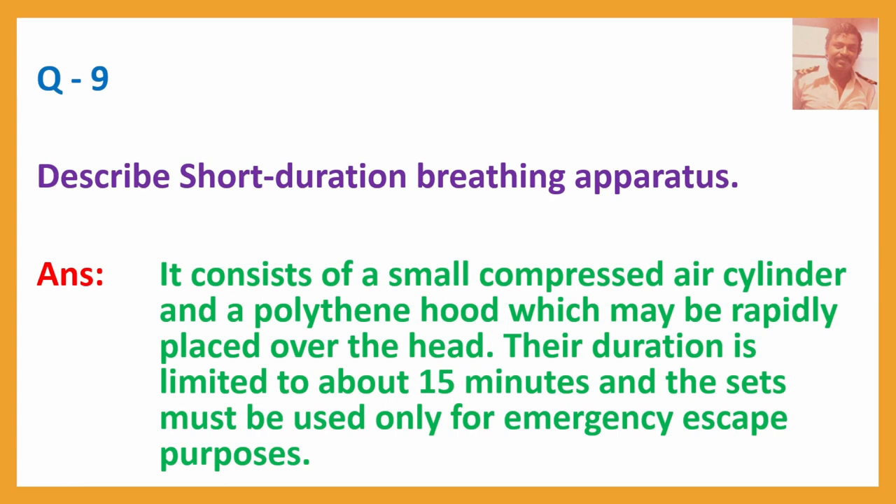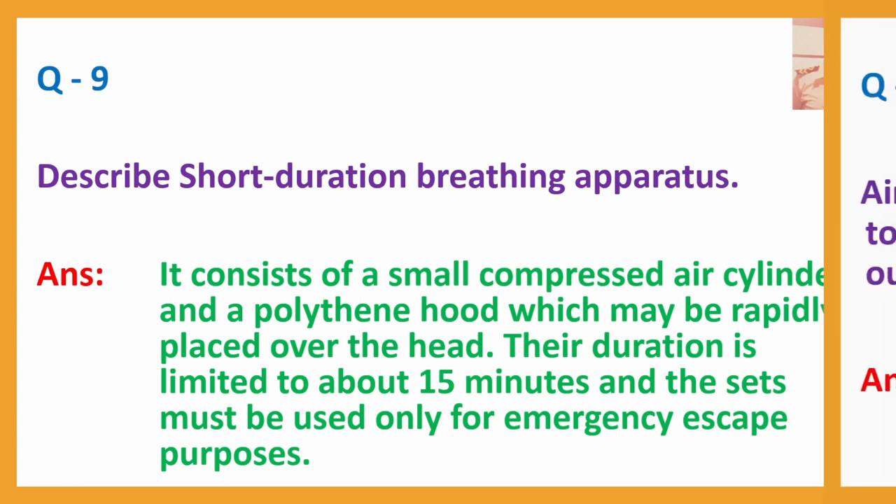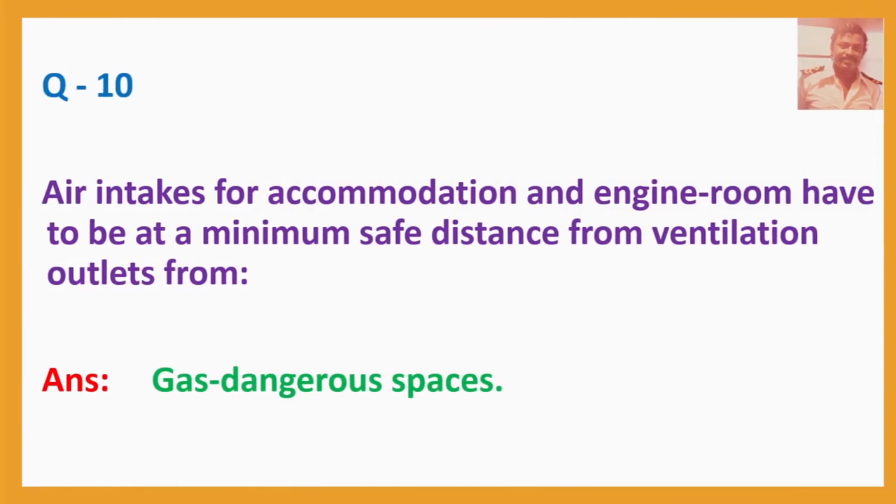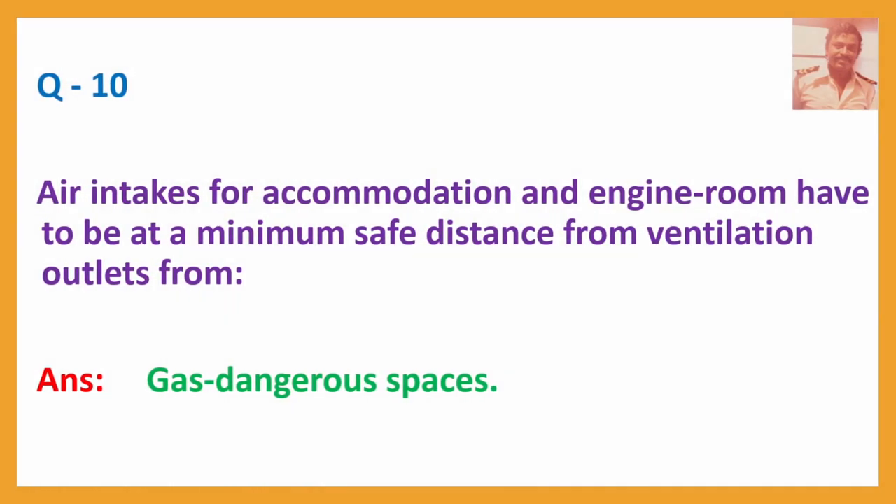Question No. 10: Air intakes for accommodation and engine room have to be at a minimum safe distance from ventilation outlets from — Answer: Gas-dangerous spaces.